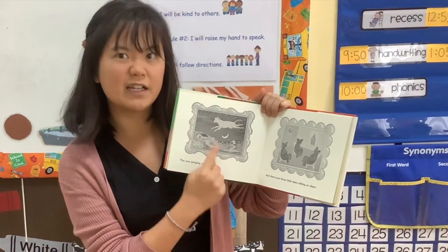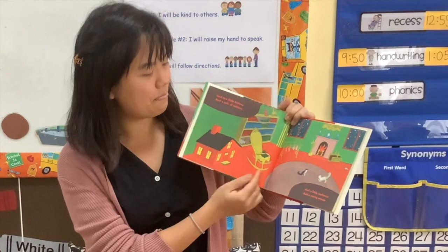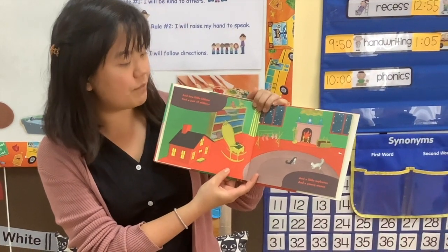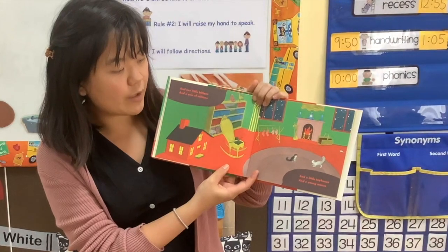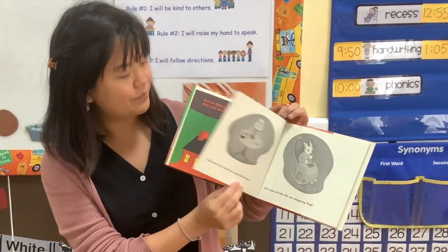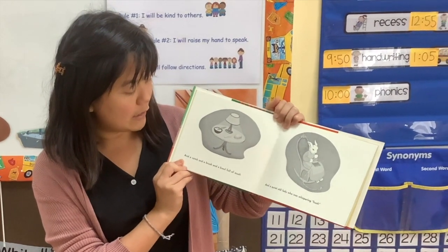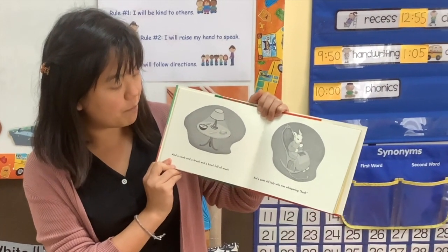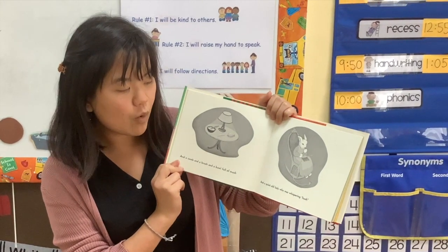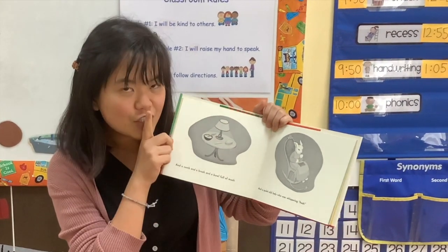Have you seen a cow jump over a moon? And two little kittens and a pair of mittens and a little toy house and a young mouse and a comb and a brush and a bowl full of mush and a quiet old lady who was whispering, Hush!